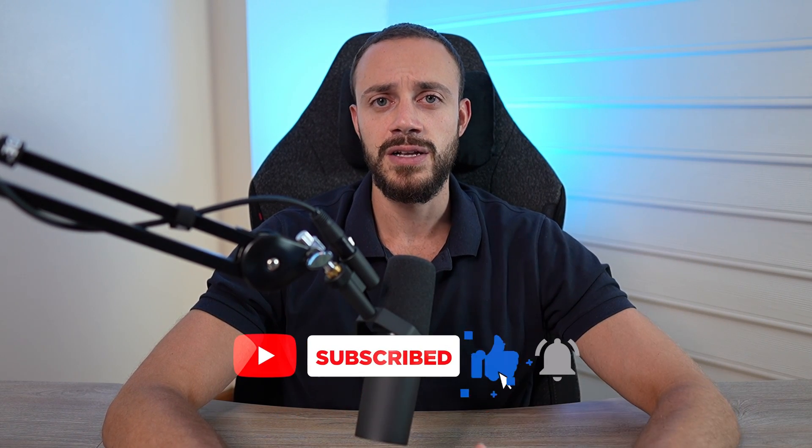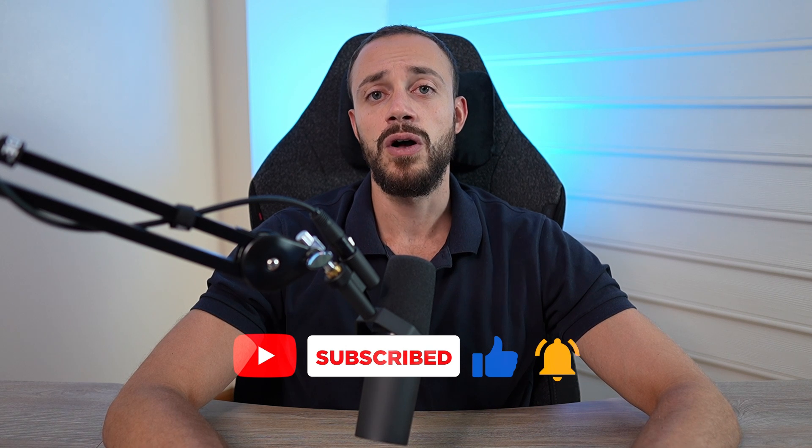In this video we went over the Moonwell Finance protocol on base, which is a lending and borrowing protocol. I showed you how to lend and then borrow against your assets, and we also took a look at the Well token with my speculation and analysis on it. I hope you enjoyed the video — if you did, smash the like button and subscribe and turn on notifications so you don't miss future videos. Also check out FarmBase Pro — it will scale your airdrop farming operation to another level on complete autopilot. Appreciate all your support. My name is Connor from Crypto Empire — I'll see you in the next video.